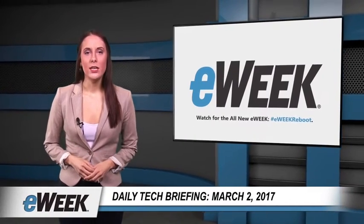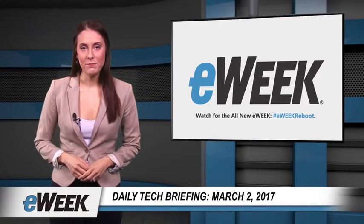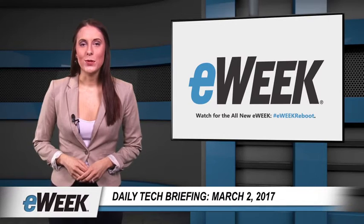Hey there! Keep an eye on eWeek — our site is getting a new look in a top-to-bottom redesign. Here are your top news stories from eWeek.